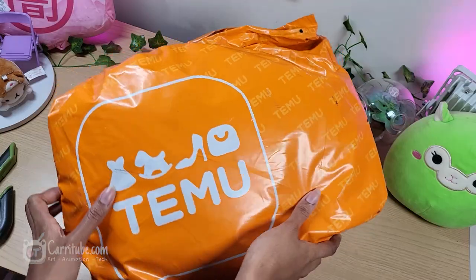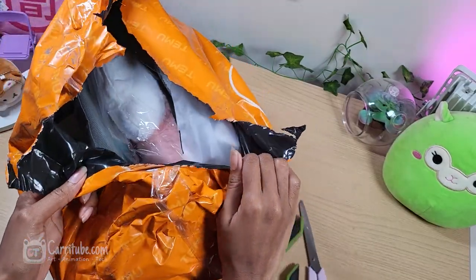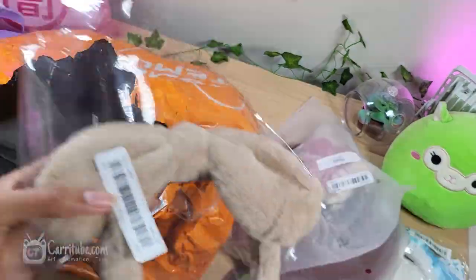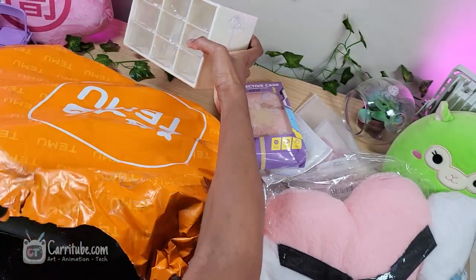Let's get right into it! This haul is in no particular order, and I'll try to organize and link everything in the description.